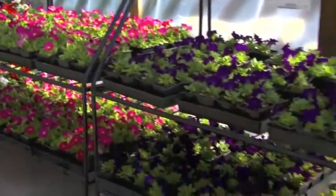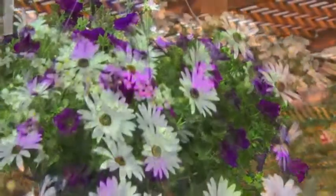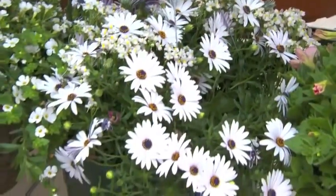As a general rule, annual color is used for mass plantings or accents around trees and entrances to create a blanket of eye-catching color. They're also used in color bowls and hanging baskets to decorate on patios, around pools, and in entryways.